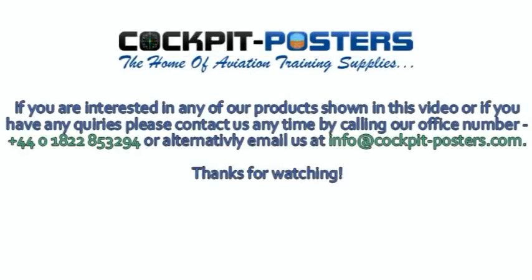If you are interested in any of our products shown in this video, or if you have any queries, please contact us anytime by calling our office number plus 44 018 22 853 294, or alternatively email us at info at cockpit-posters.com. Thanks for watching.